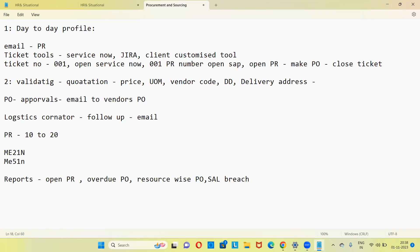Then SLA breach report — suppose you got 20 PRs, all converted to PO on time but one was late, so your SLA got breached. SLA is a service level agreement — a time limit to convert a PR to PO. The SLA for PR to PO process: two hours for urgent PRs, two business days (16 hours) for normal. For vendor selection (RFQ and sourcing), it is 15 to 30 days.